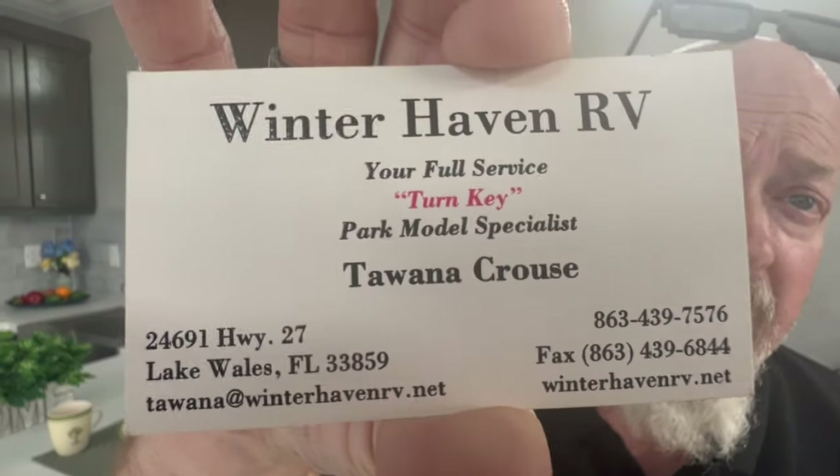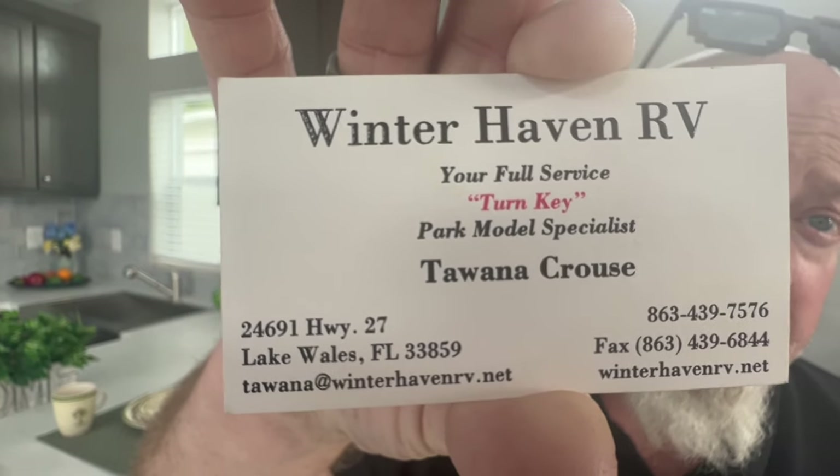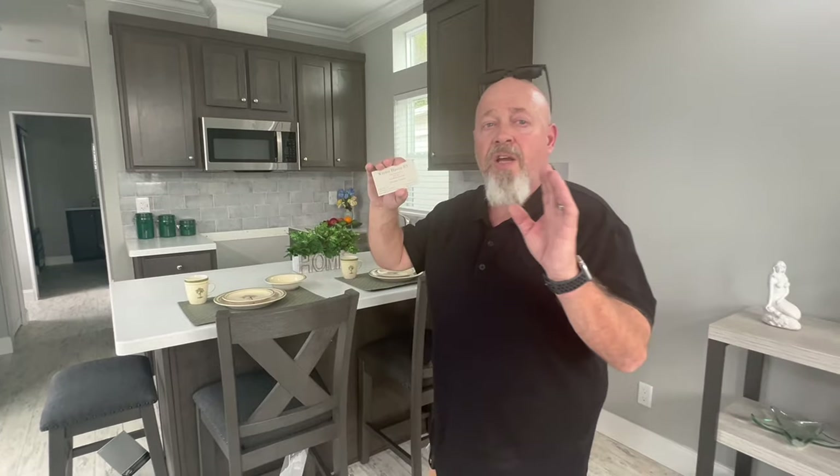This is a Chariot Eagle home. We've been to their facility where they make these — you can watch that video where we did a factory tour. You can also watch videos where we toured some of their park models on their lot in Ocala, Florida. But this is at Winter Haven RV. Come see Ms. Tawana Kraus — we'll put all the information and her business card in the description and on our community page. They deliver here in Florida and do the setups. If you're interested but not in Florida, she can arrange it through Chariot or any other manufacturer. They have Skyline, Skyhawk, and Chariot here. Always check your local regulations.